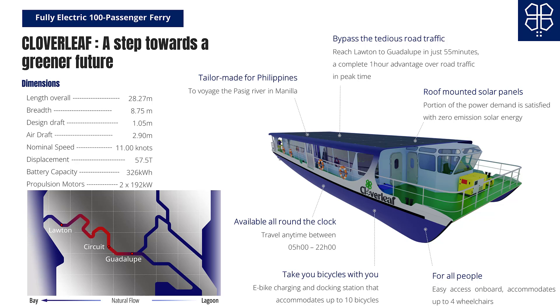The Cloverleaf has been specifically tailored for the Pasig River in Manila, Philippines. It will voyage between Guadalupe and Lawton areas under 60 minutes, which is a huge merit over road traffic. Passengers can bring their bicycles on board and even charge them. Wheelchair access is also enabled.